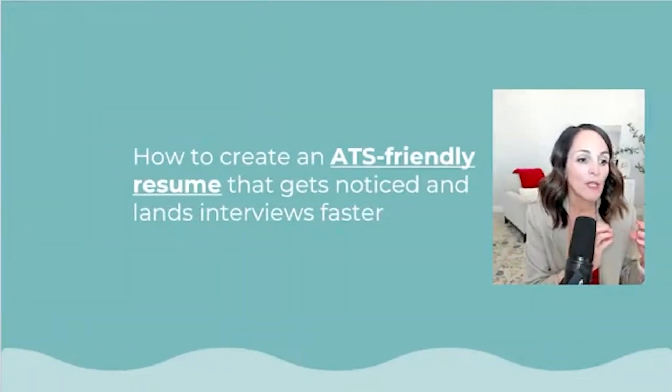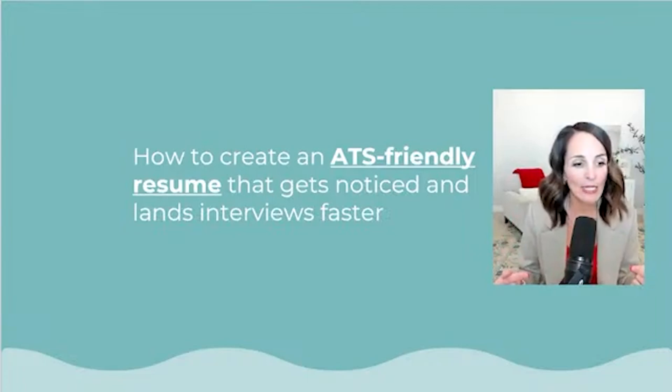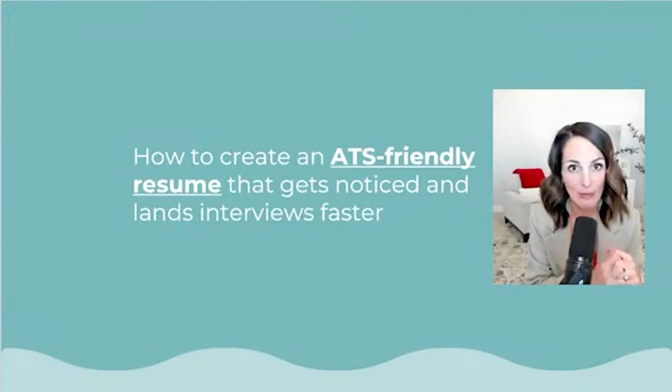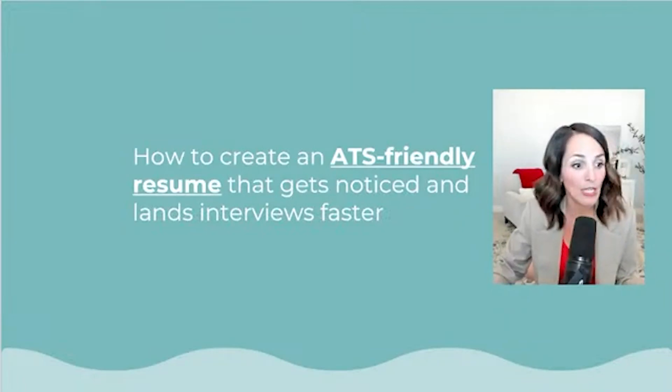I want to share with you some of the most important features of an ATS-friendly resume. We're going to talk about what the ATS is, what key features you need to think about, how you're writing your resume for both ATS and the human reader, your achievement statements, and the power of keywords.